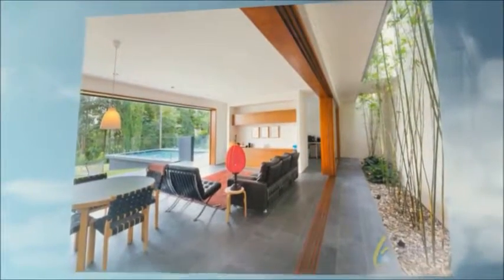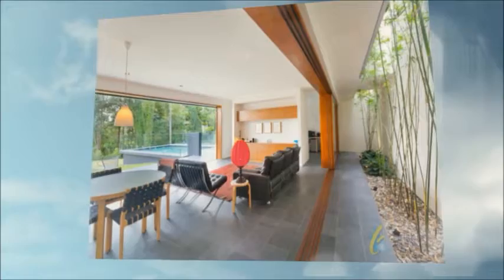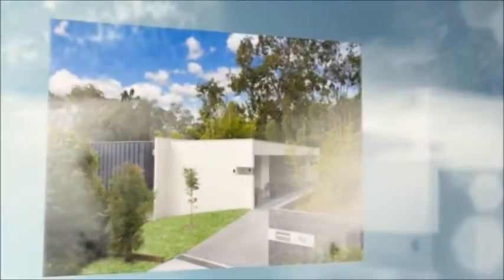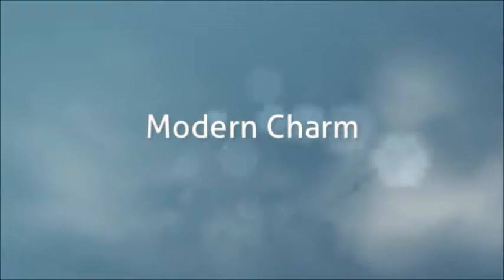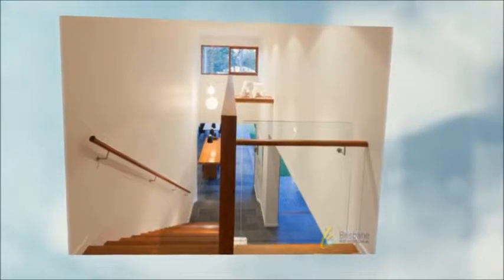This contemporary masterpiece awaits the lucky family that wants their own urban acreage feel, with the convenience of living less than 10km to the CBD in a suburb with great schools and lots of parks.